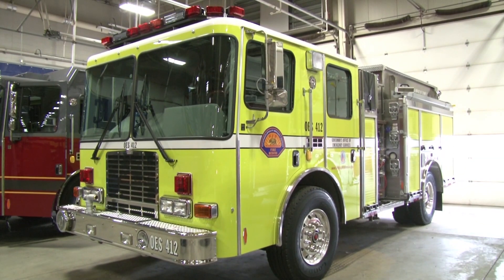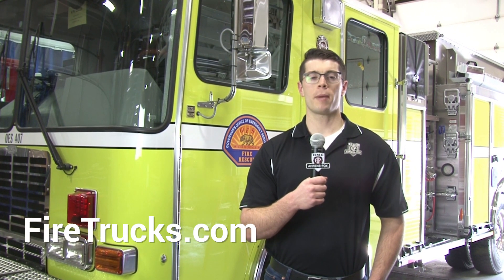Congratulations to CAL OES on these two new Model 18 Type 1 interface engines. To learn more about HME Interface, Wildland, and WUI engines, visit firetrucks.com. With HME Ehrensvoch, I'm Carson Crook.